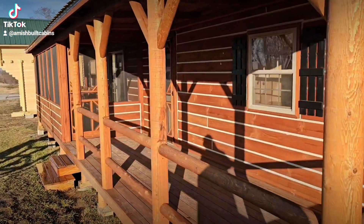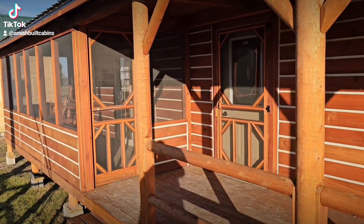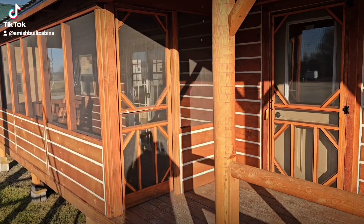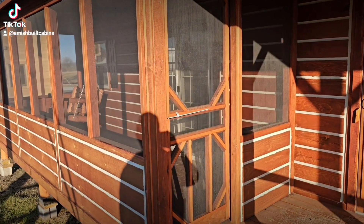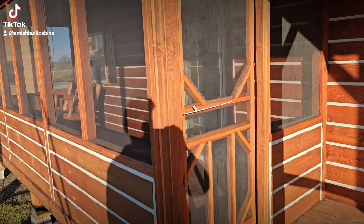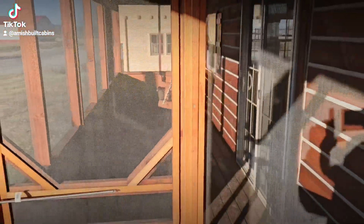This cabin is also offered as a two-bedroom — that's a 14x48. This one is the 14x40 one-bedroom, so keep that in mind. You've got some options if you need more bedrooms.